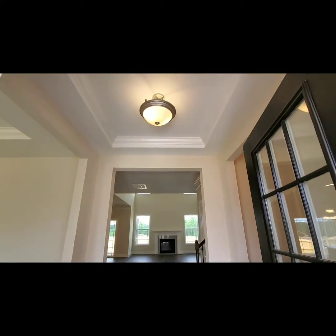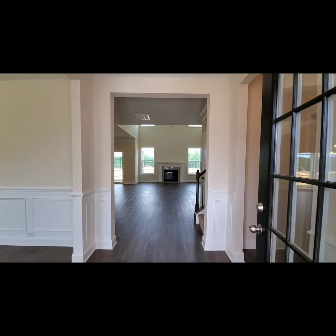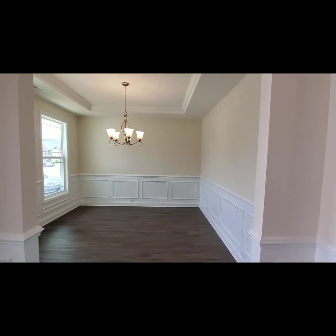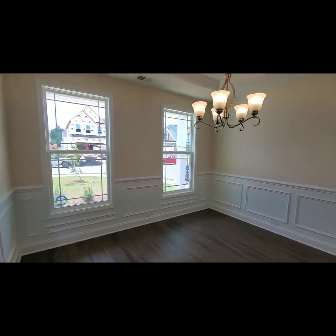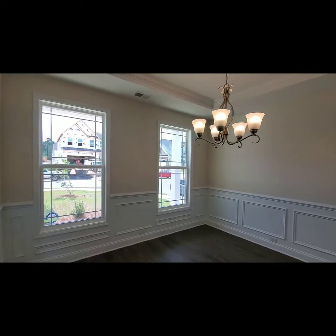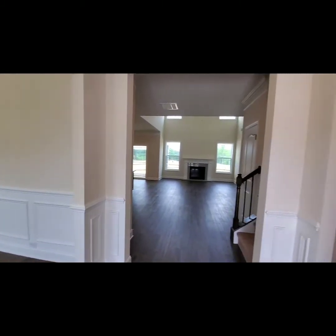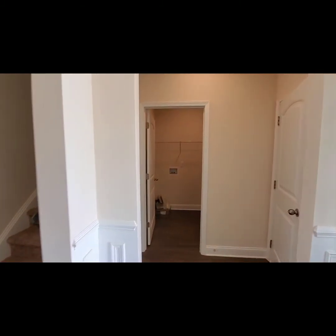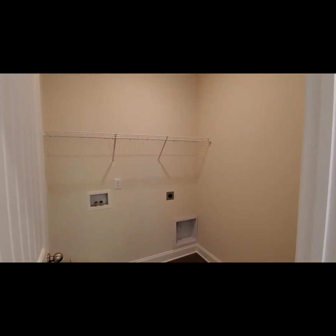Coming into the Raleigh, you have a formal foyer entry and all of the beautiful trim that you see in here — that trim is included in every home that we build. It's already there for you, and it's also in your formal dining room, which can also be used as an office as well if you choose. You've got a small drop zone outside of your garage, and of course your laundry room is on the main floor because your master is down here as well.